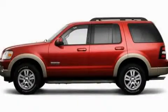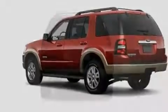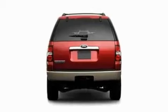This is a 2008 Ford Explorer — a big SUV for big fun. It features a 4.0-liter six-cylinder engine, a five-speed automatic transmission, and four-wheel drive.